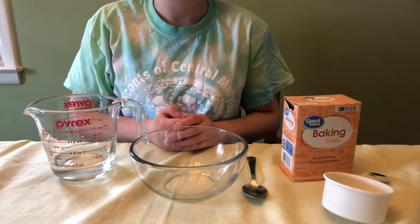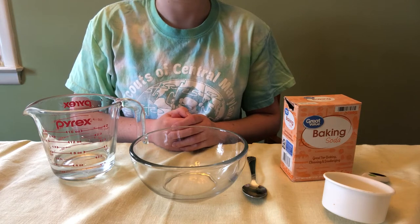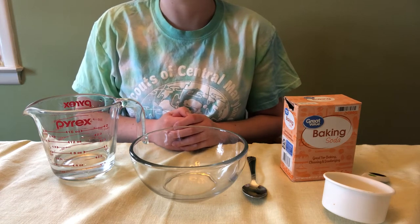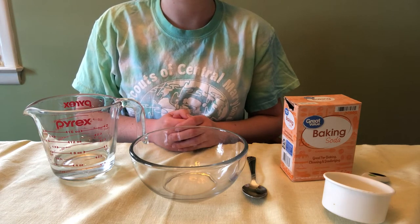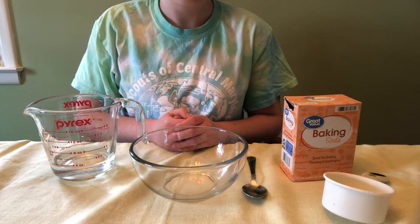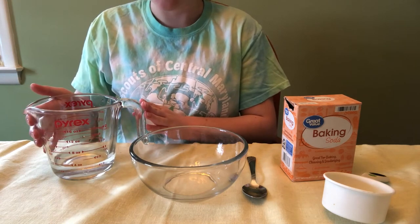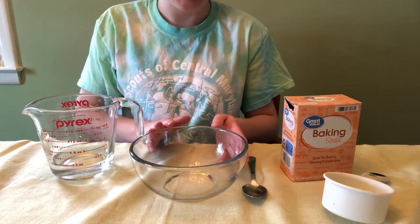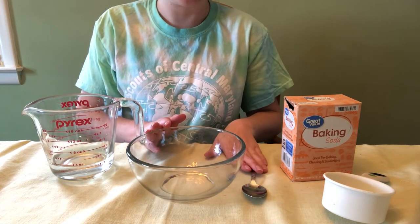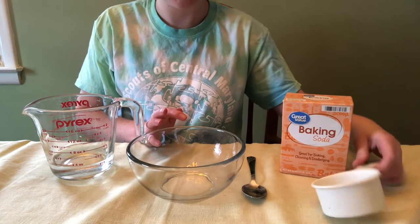Next, we are going to create a natural cleaning scrub that's good for cleaning surfaces — you could clean bathroom surfaces or kitchen countertops. For this one you're going to need distilled water, half a cup; a mixing bowl and a spoon; and baking soda and a measuring cup.